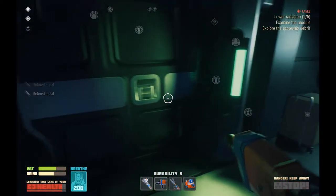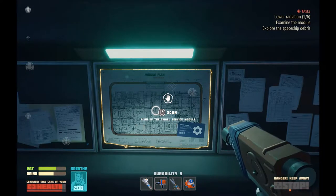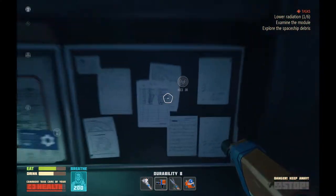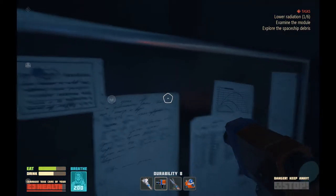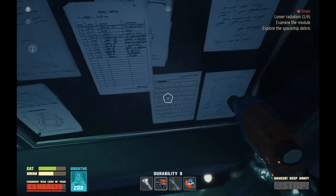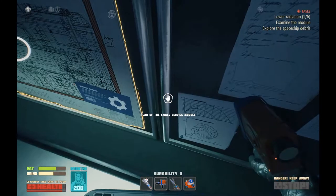I'll have to look in the processor and see if... And a small service module versus the medium one. I'll have to take a look at that in the old processor and see if that's different than my current jet bike. Duty tables. Cursive I can't read. Classified. I can't crouch. It looks like it's gibberish anyway.